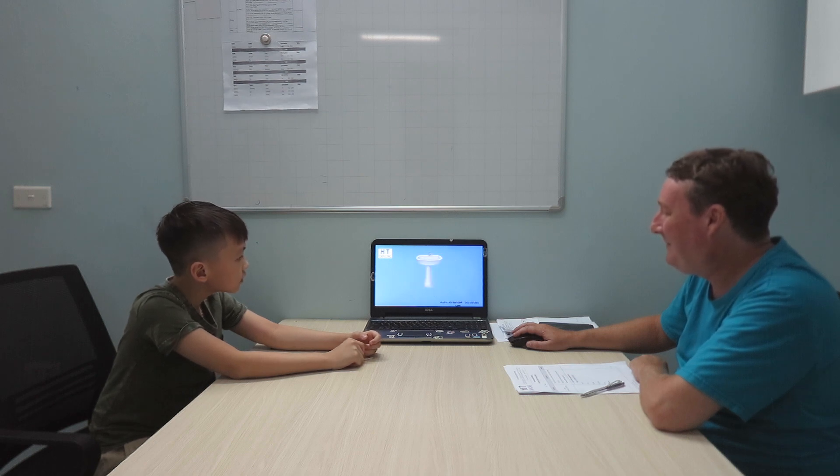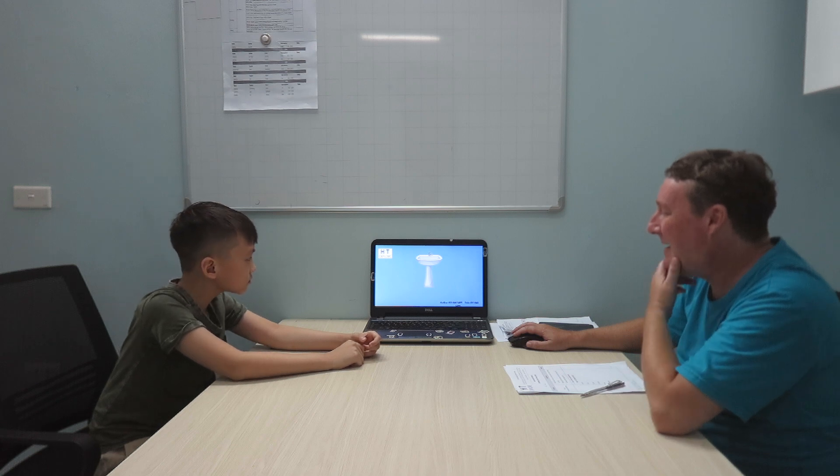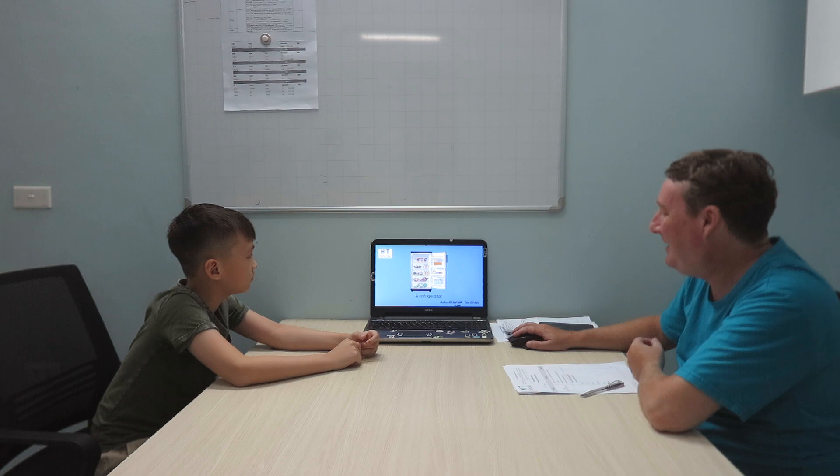A foot. Very good. A sink. A door. Or a refrigerator. A window. Excellent. That's very good, Zaba.